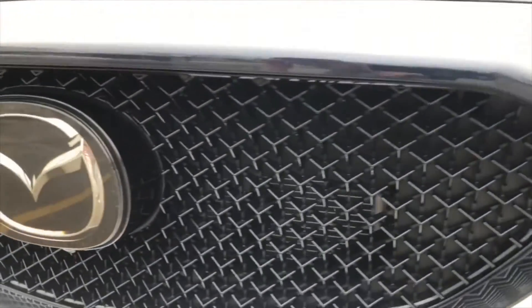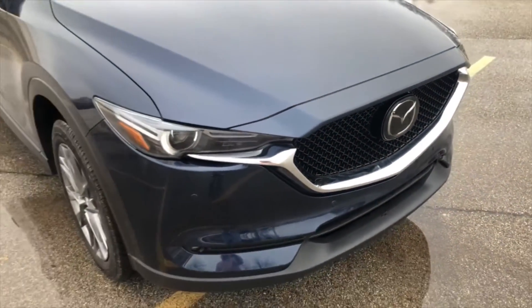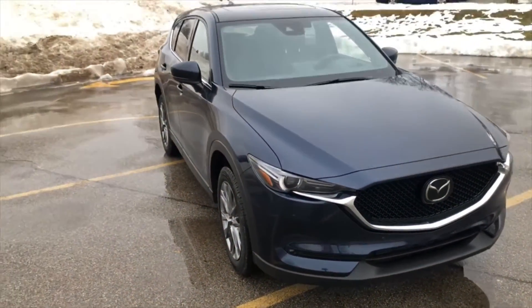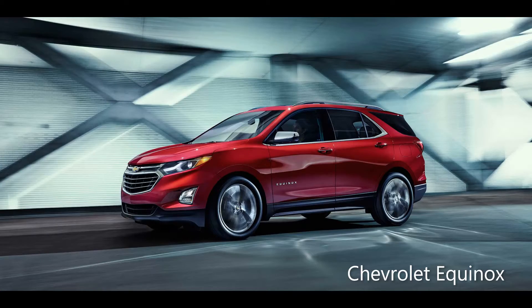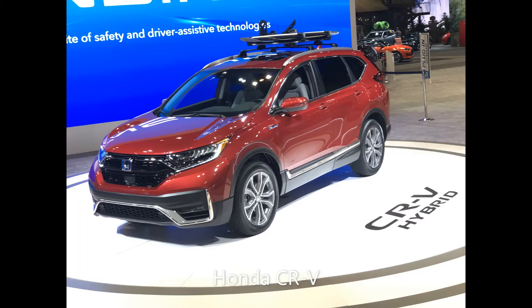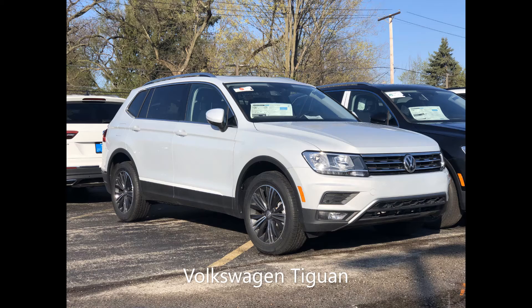Starting prices range from around $25,000 for the Sport up to $37,500 for a Signature model. Competition for the CX-5 includes vehicles like the Chevy Equinox, Ford Escape, Honda CR-V, Nissan Rogue, Subaru Forester, Toyota RAV4, and Volkswagen Tiguan, just to name a few.